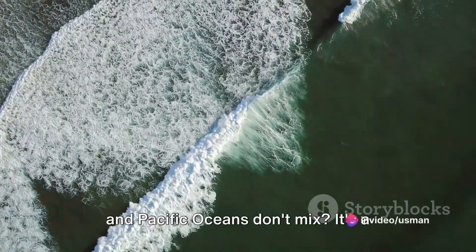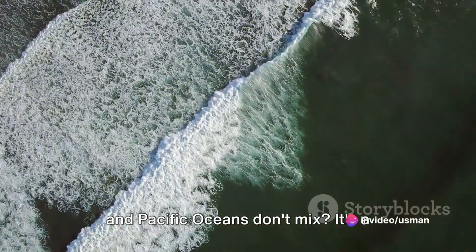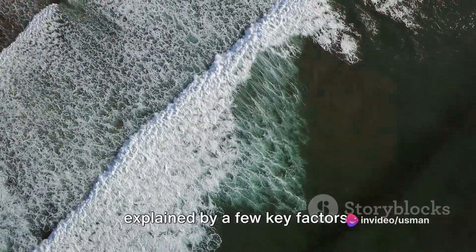Have you ever wondered why the Atlantic and Pacific Oceans don't mix? It's a fascinating phenomenon that can be explained by a few key factors.